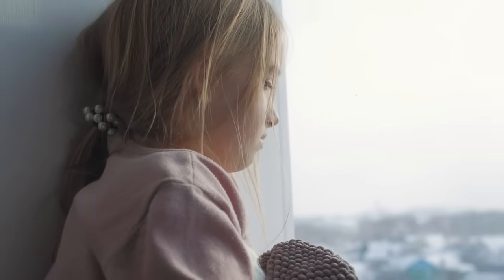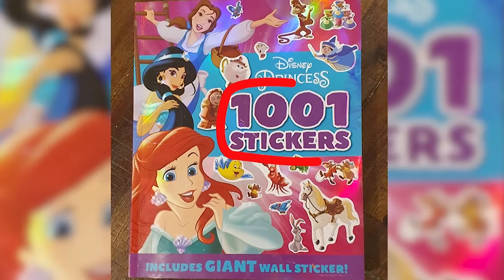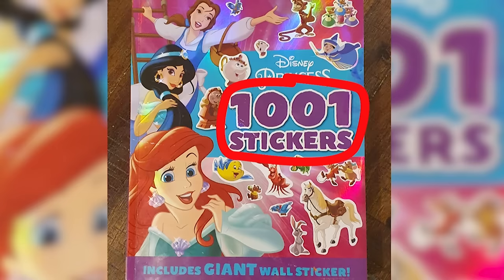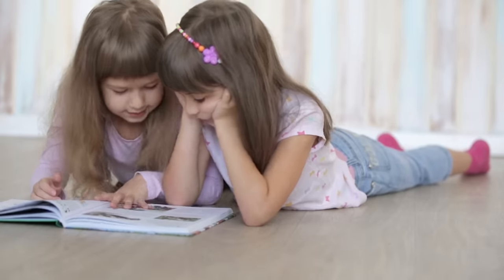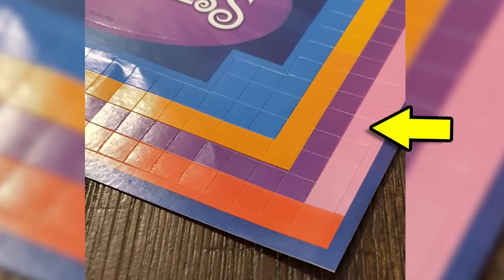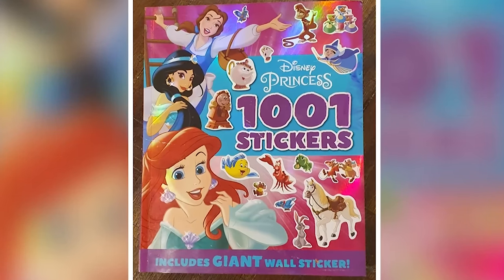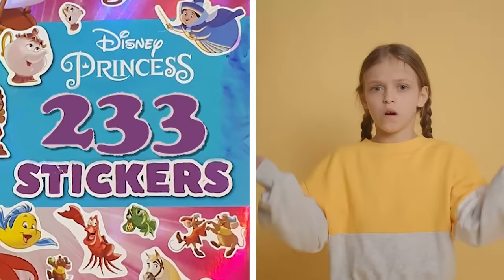It's not just soon-to-be college students being swindled. This deceptive sticker book targets younger kids, claiming to house 1001 Disney princess-themed stickers. Opening it up reveals the irritating truth: of those 1001 stickers, 768 of them are tiny colored squares. Come on, Disney — I'm sure kids would be happy with 233 Disney stickers. Why feed them lies?